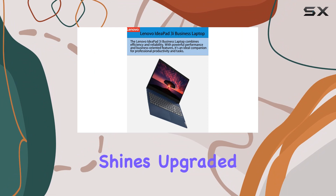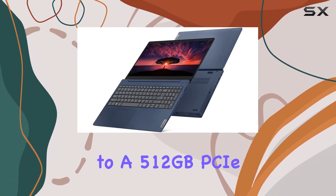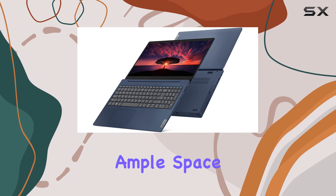Storage is another area where this laptop shines. Upgraded to a 512 gigabyte PCIe SSD, it provides ample space for all your files and projects.